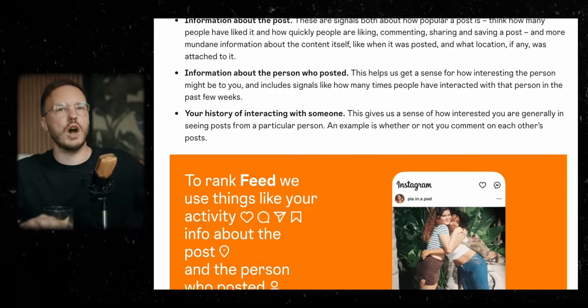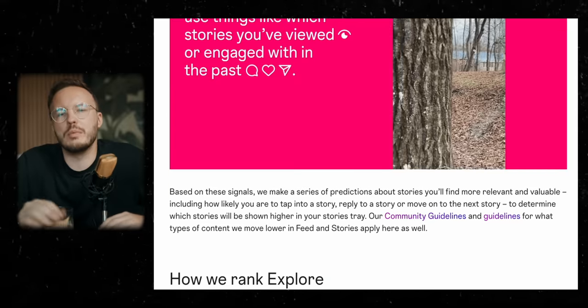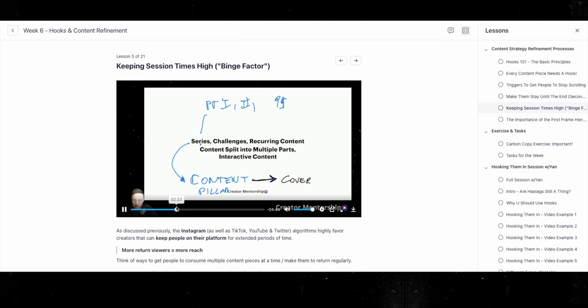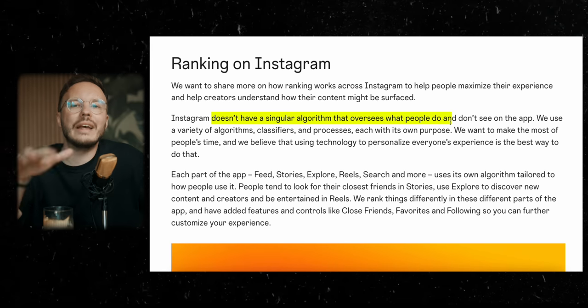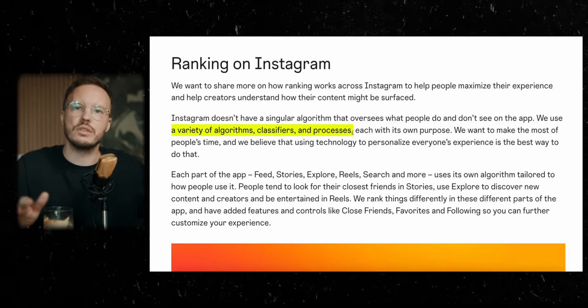This is the first blog post — very lengthy. And if you're part of my programs like the IG Blackfile or my creator mentorship, you basically know 99.9% of these things already, because we constantly track these things and work with a lot of creators. But that said, Instagram has multiple algorithms, not just one like people always say.